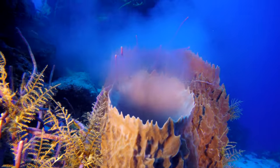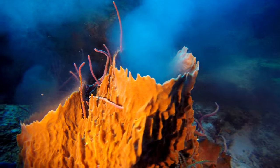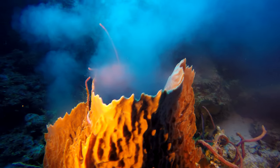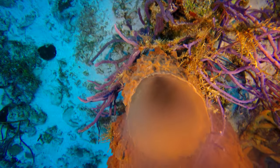The male barrel sponge produces the sperm, and it looks identical to a smoke pot. The whole reef is smoking like this with the smoke pots — it looks like it's smouldering like a forest fire.